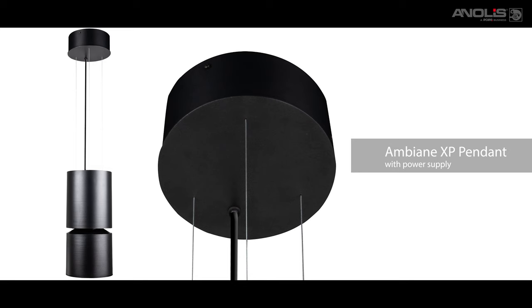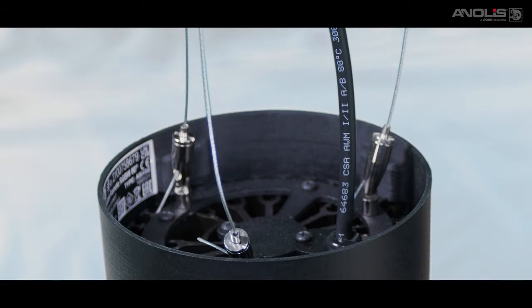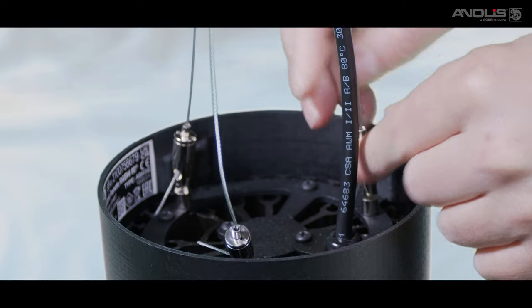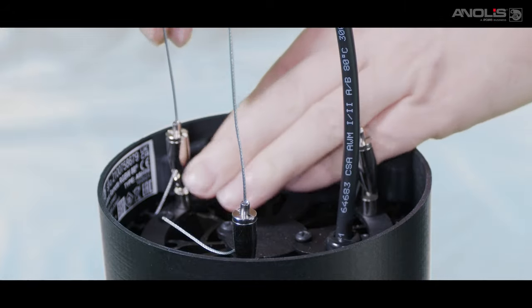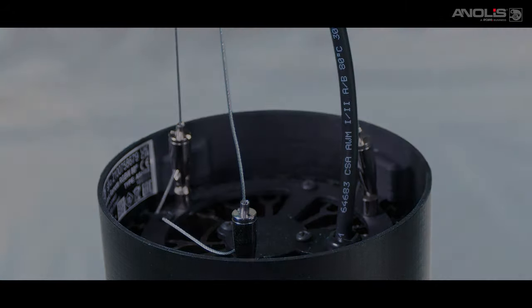Two hanging versions of the XP56 are available. Both aesthetically pleasing with a metal cover over the high pressure extruded aluminium body, they are suspended by three adjustable wires, supplied as standard at 2.5 meters in length. Longer lengths are available. The cables are shortened to suit on site and easily levelled.